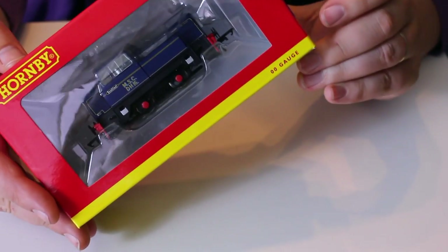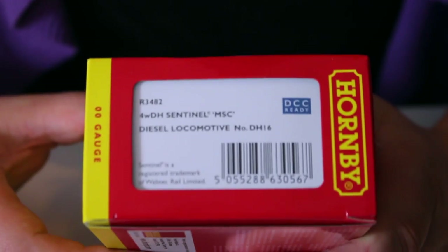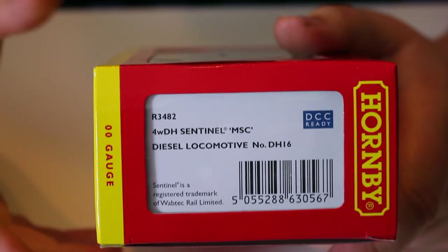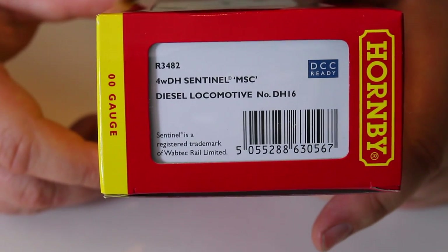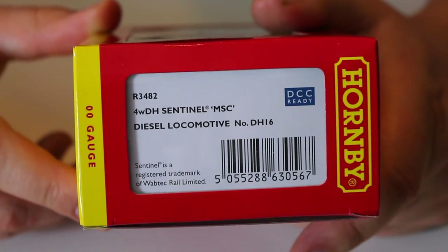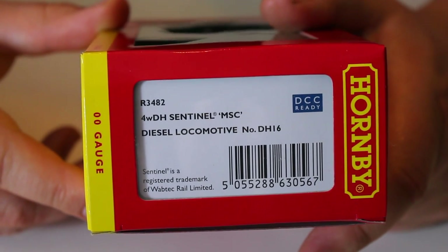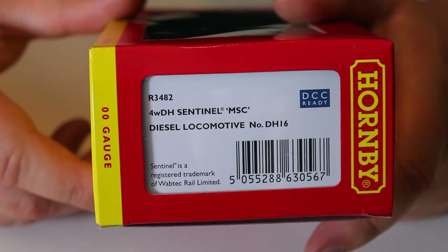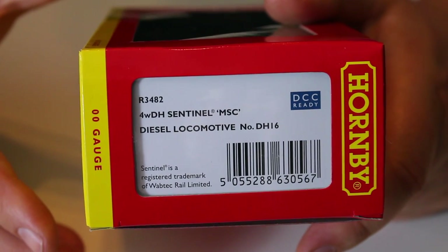This is R3482, the Rolls Royce Sentinel chain drive version of the locomotive, in the livery of the Manchester Ship Canal Company. This is DH16, the DH standing for Diesel Hydraulic. They also had locomotives with just a D prefix, which were probably diesel mechanical or diesel electric. With the Manchester Ship Canal Company, diesel locomotives were numbered sequentially, but some had a D prefix and some had a DH prefix simply to denote the type of transmission.